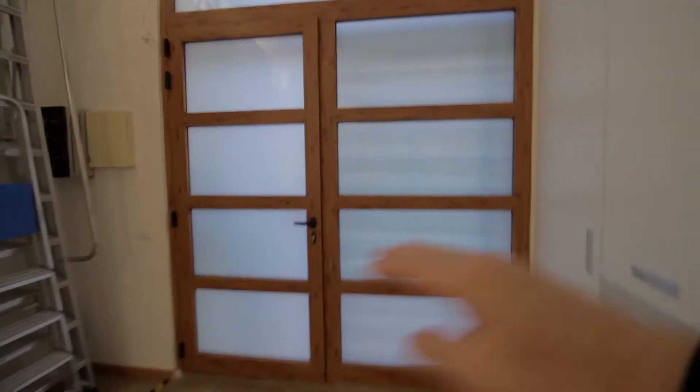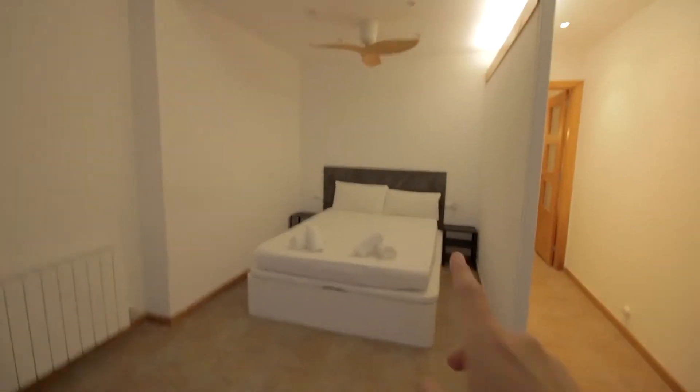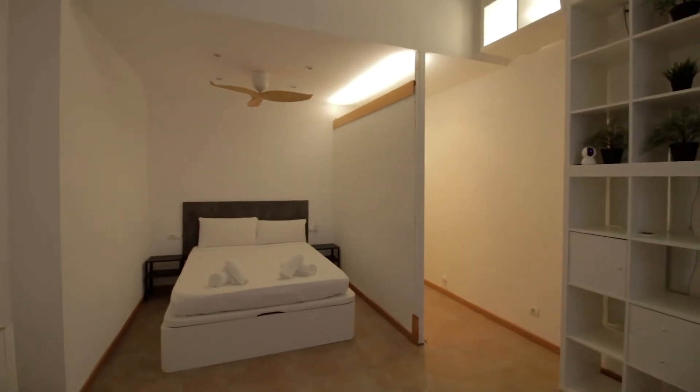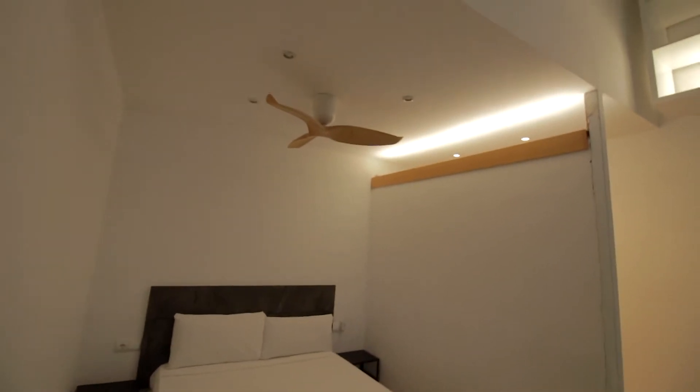We access it right from here. We are at street level here and then there's this high area with shelves here and here. You have the wardrobe over here with some more drawers, heater, and the bedroom right here. You have a double bed with storage below.